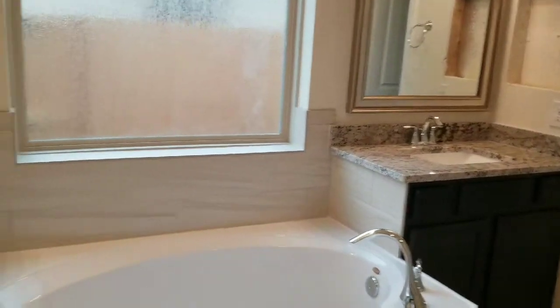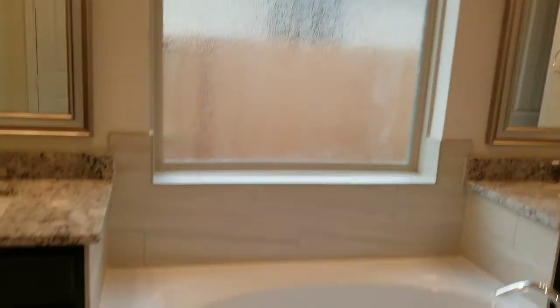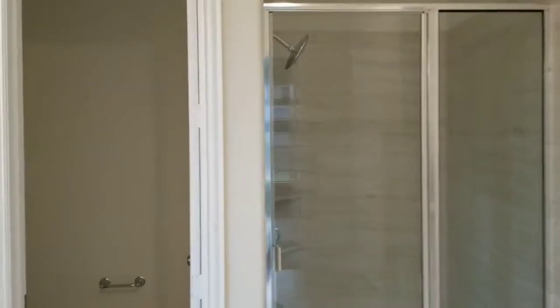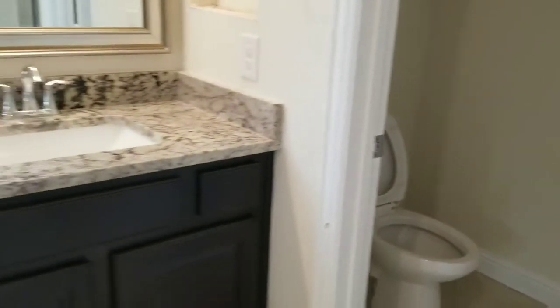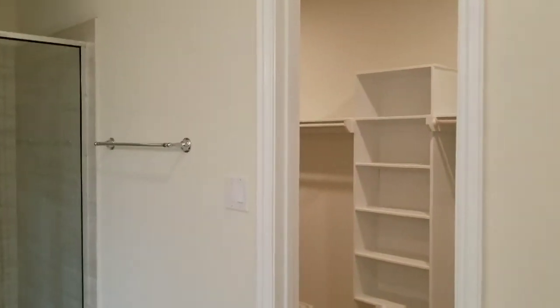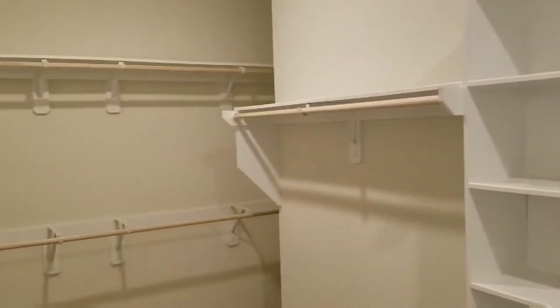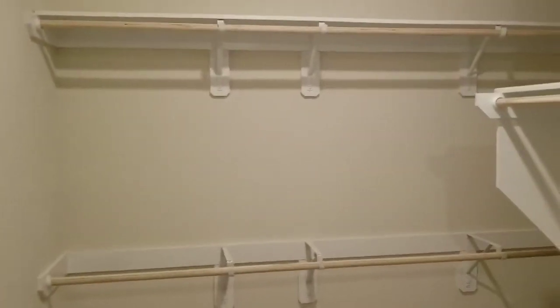The master bathroom features double sinks, a stained glass window over top of the tub, a nice walk-in shower, and a water closet. Right here is the master closet — it's a pretty good size walk-in closet.